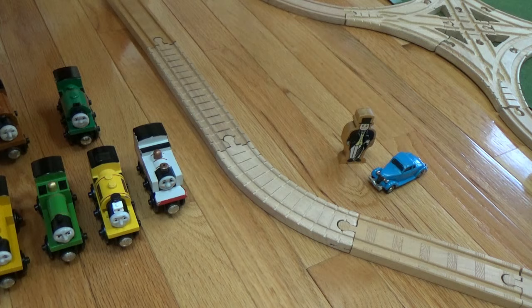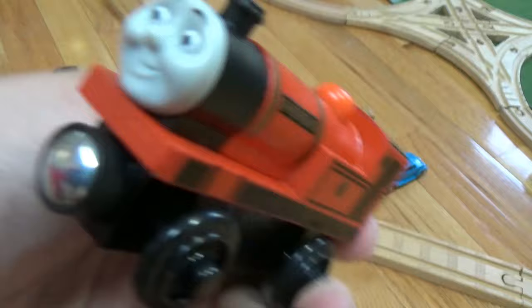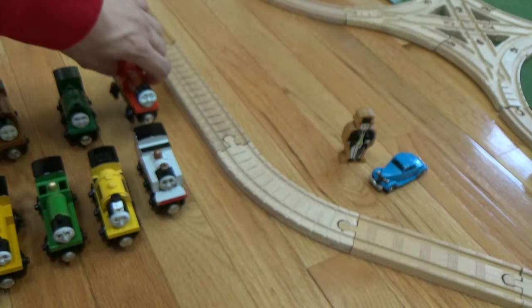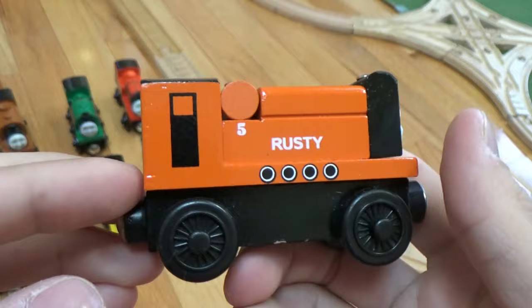We also have new style Rheneas, since my older one got beaten up throughout the episodes I had him in — I just decided to get a new Rheneas. And finally for this video, Rusty, also in very good condition.